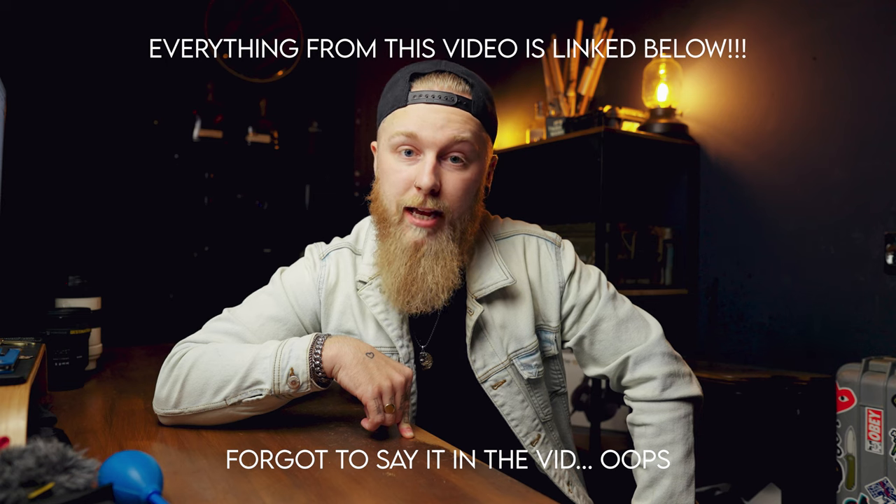I might even use it to blow dry my beard when I'm out and about. But yeah, that pretty much covers everything that's in my daily camera bag. Make sure you subscribe and like this video, leave me a comment letting me know what's in your camera bag, and until next week — enjoy yourself and I'll see you later.